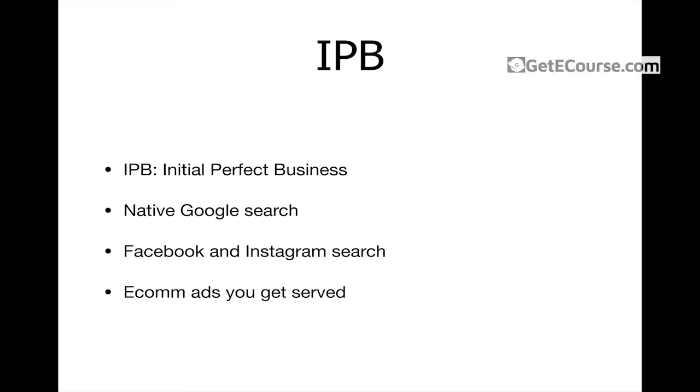First things first is IPB — the Initial Perfect Business. An Initial Perfect Business is one that qualifies on all of the qualification points, and it also helps if that brand has a gut feeling — those brands you come across where you can just see they're an amazing business and you know you can genuinely get them really good results if they come on as a client. That essentially is the makeup of an Initial Perfect Business.